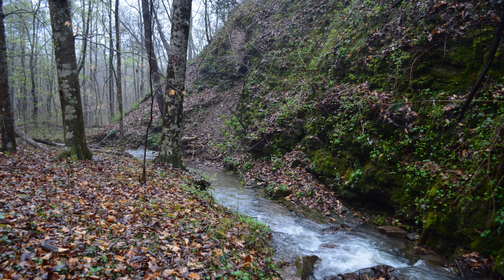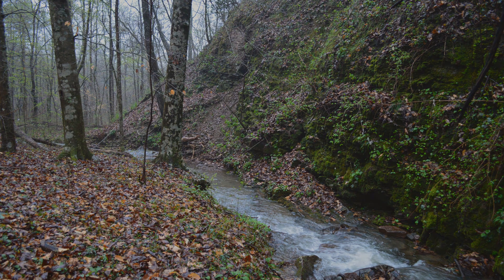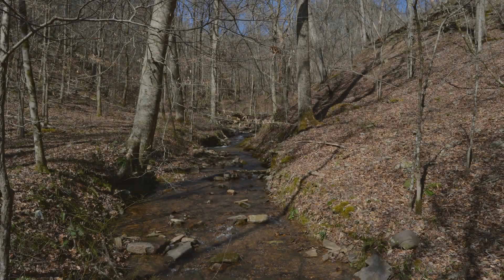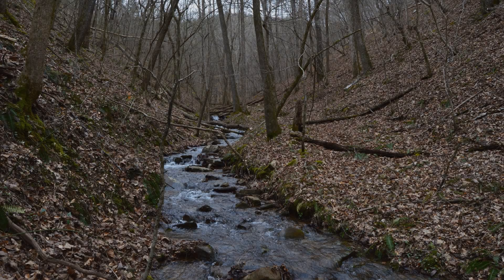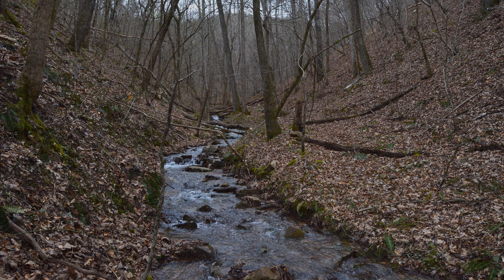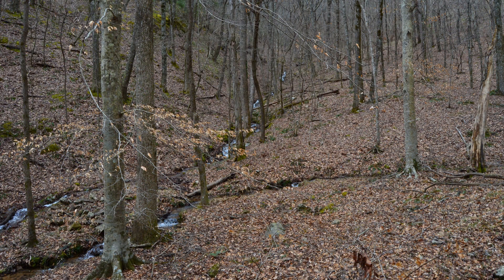For the first half mile, the route ascended gradually through a hardwood forest. The rocky stream snaked between two steep parallel ridges that sloped down from the main spine of Johns Mountain. These ridges pinched together, confining the stream bed and my footsteps to a narrow, meandering course that required rock hopping across the shallow water a half dozen times. The stream was small and the walking was good, at least at first.